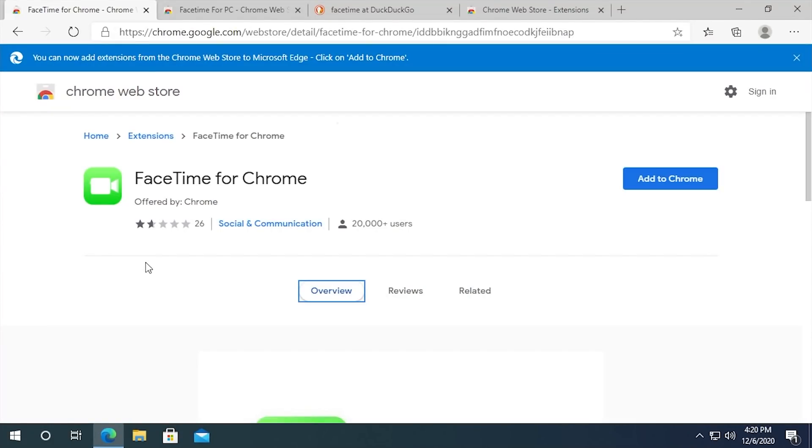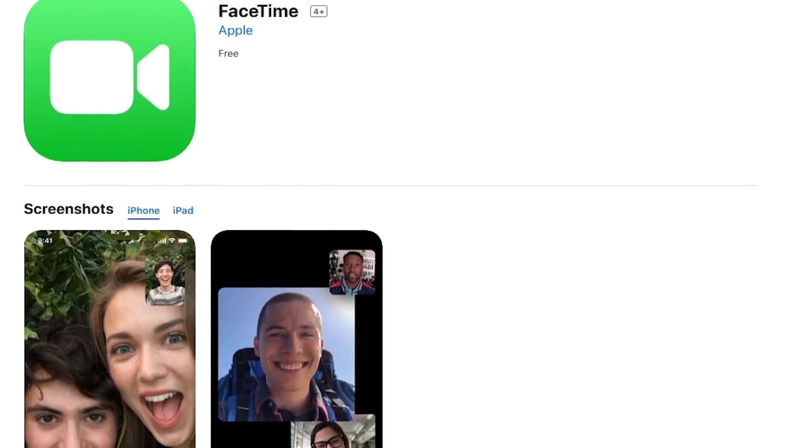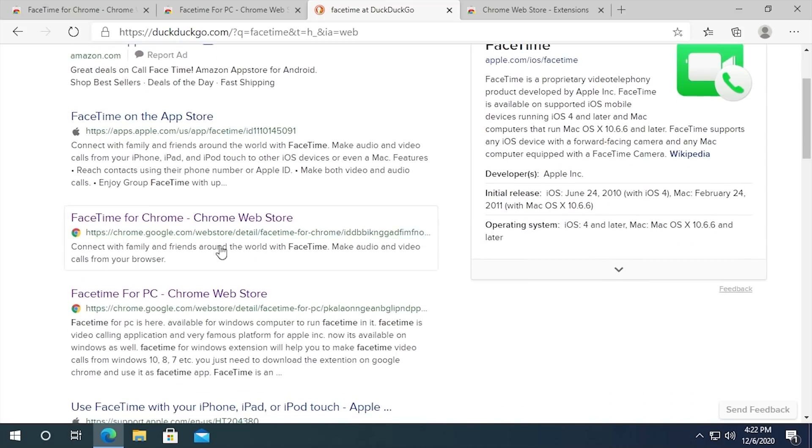I needed to capture a screenshot of the FaceTime web page on Apple's website, so I did a search with DuckDuckGo. I searched for FaceTime, and I noticed that this third link on the page — if you count the ad — is FaceTime for Chrome in the Chrome Web Store. There's also FaceTime for PC, which we'll talk about in a moment. That's a whole other can of worms. I was like, FaceTime for Chrome? There's no way.